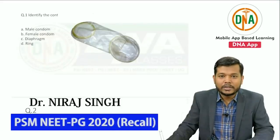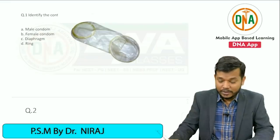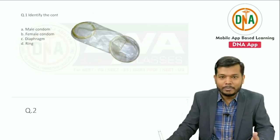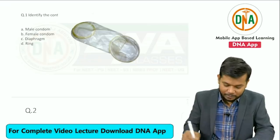Hi friends. I am here to discuss some important questions that are likely to be similar to your NEET PG 2020. I am going to declare one fact: if this question looks like your actual paper, it's merely a coincidence. So don't confuse with that part.